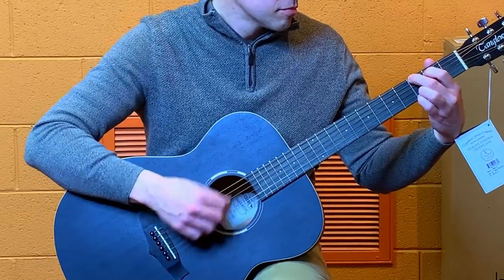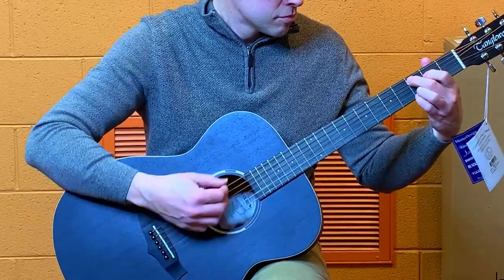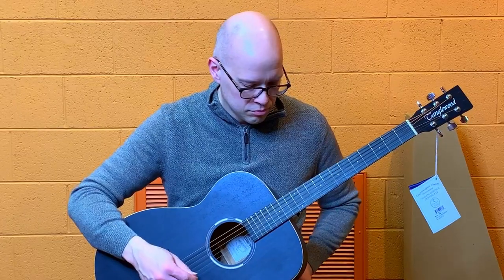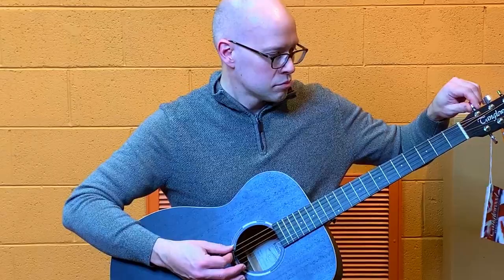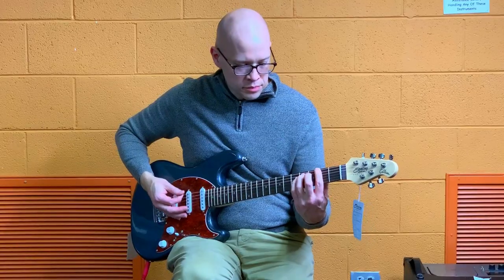Check the action by seeing how hard it is to press down the strings and how much the notes buzz when you play. You can also look for any visibly obvious problems with the guitar — look down the neck to see if it looks straight or if you can see any visible warping. Try tuning a string up and down to see how easy it is to turn.